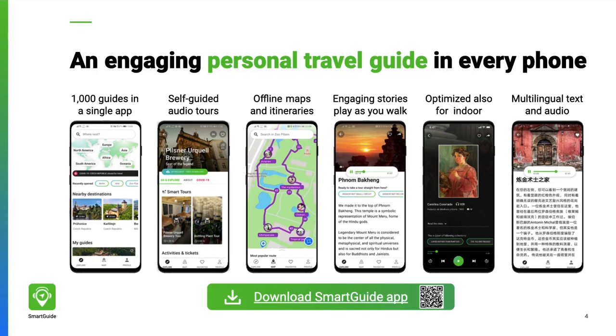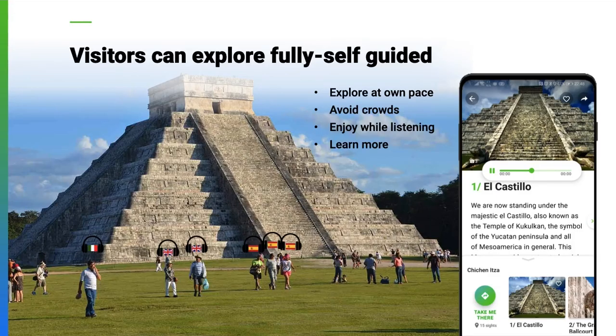It does so in your chosen language and at your own pace. You can even prepare special content for kids or other specific audiences. Visitors can use Smart Guide like a traditional audio guide in their own language on their own phone and explore the attraction by themselves.